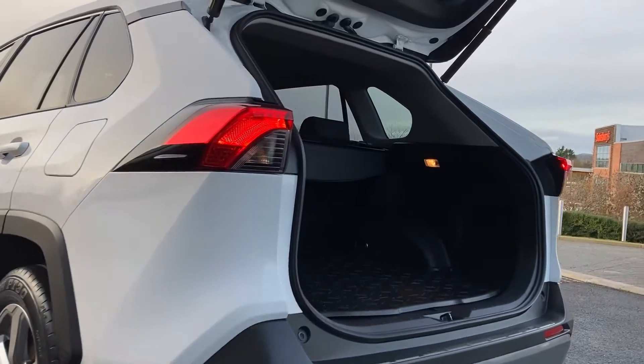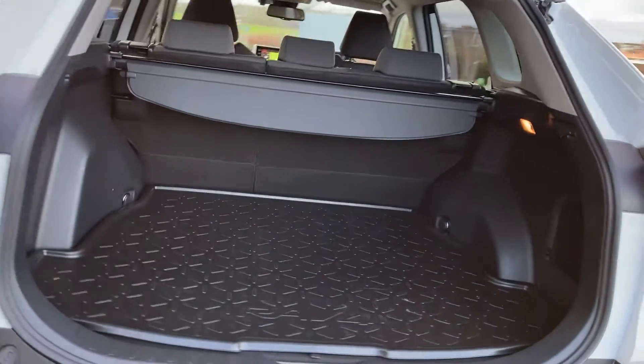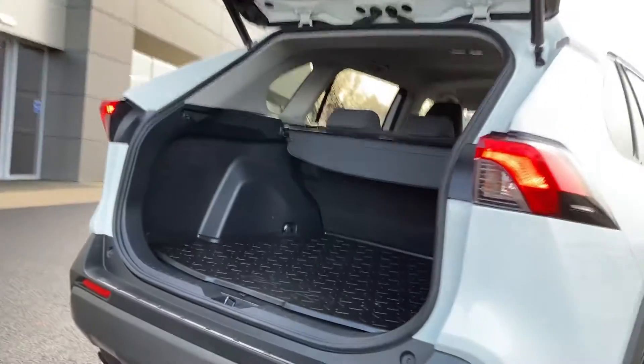Coming in beneath the power tailgate we can see the very spacious boot floor with the rear folding seats and load space cover.